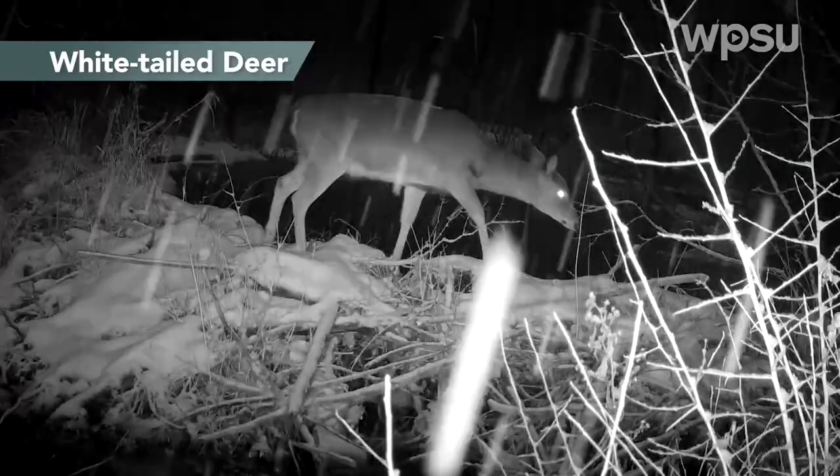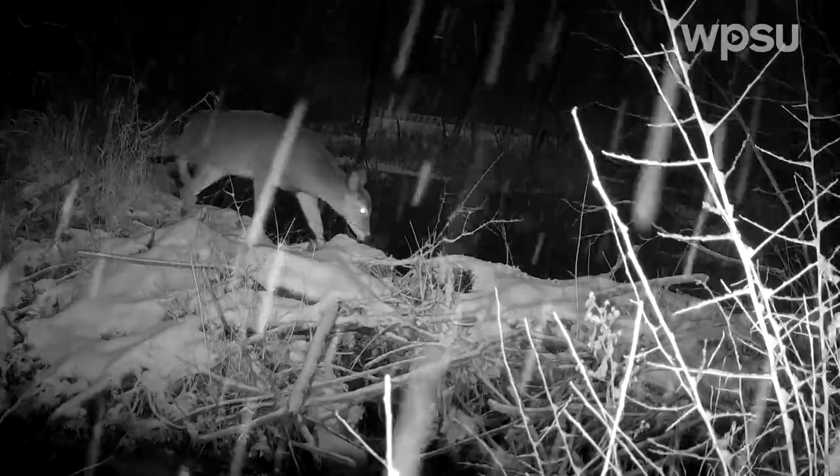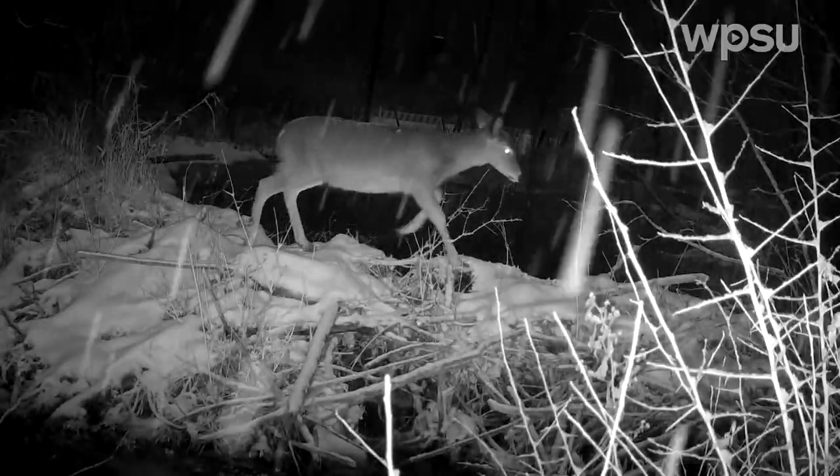As you can see, beaver dams are pretty well built. They're pretty sturdy and they provide a nice crossing point for even larger creatures like deer, which helps them stay dry in the colder weather.